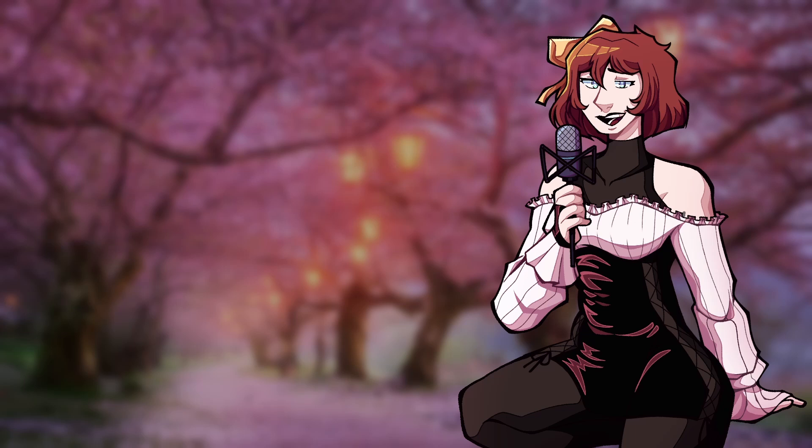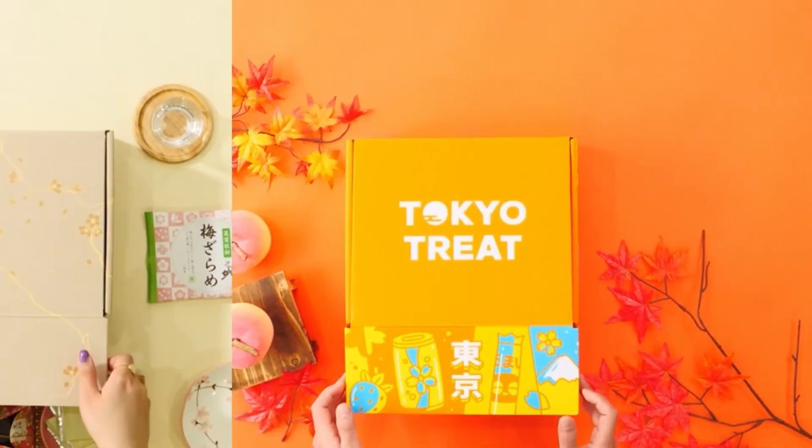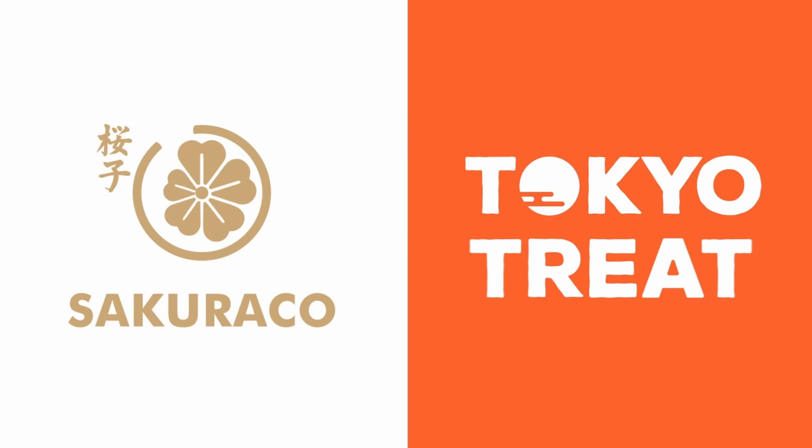Hey guys, before we get to the audio, I just want to give a big thank you to Sakurako and Tokyo Treat for sponsoring today's video. Let me tell you a bit more about them. Sakurako and Tokyo Treat are monthly Japanese snack subscription boxes, and their goal is to invite everyone to experience Japan from the comfort of their own homes through these snack boxes.